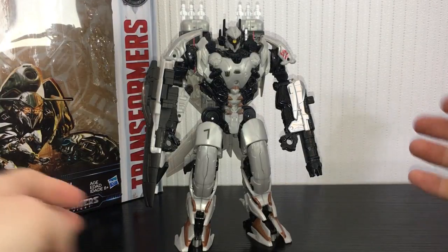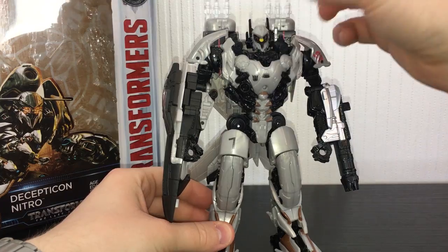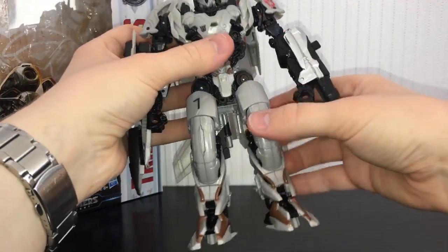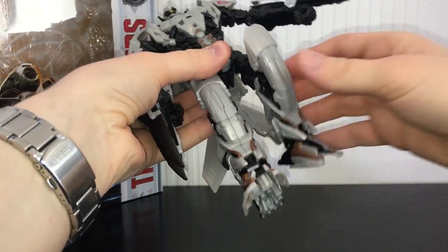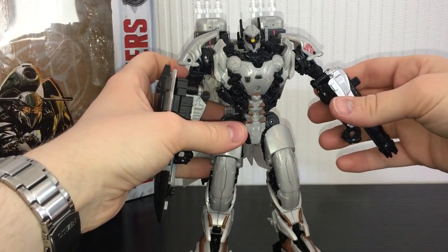In terms of articulation: his head is on a ball joint so you can rotate it basically any which way. The arms can rotate 360 degrees but are a little bit hampered. You can bend at the elbow and rotate up at the shoulder. No waist articulation, but he can bend at the hip in and out, rotate at the thigh, bend at the knee, and the feet can pivot. He's actually got a pretty good range of motion.